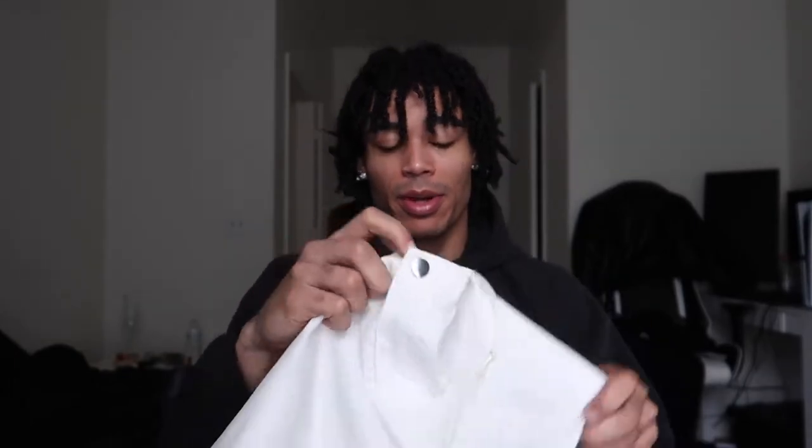Up next we got this cream pair right here. Same thing going on — two back pockets, adjustable strings at the bottom, and adjustable drawstrings at the top. I really like this button right here, it's kind of different. They fit really nice. They come in multiple different colors too — olive green, brown, black, cream white — a variety of colors. So if you don't want the colors I'm showing today, you can go ahead and get a different one; the links are down below.